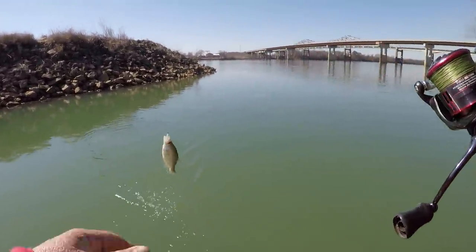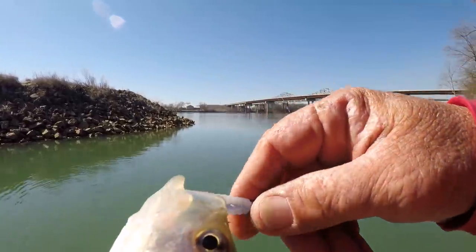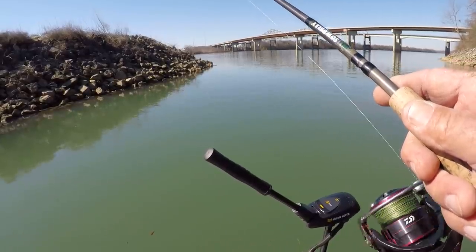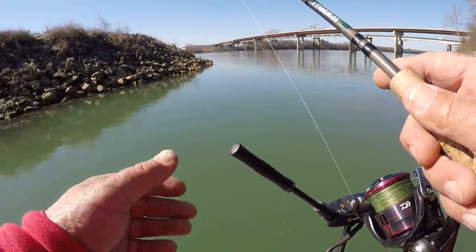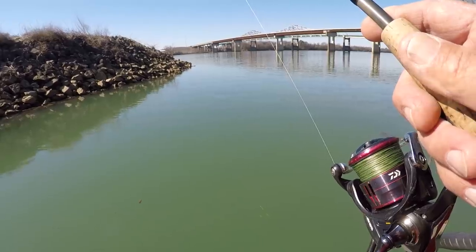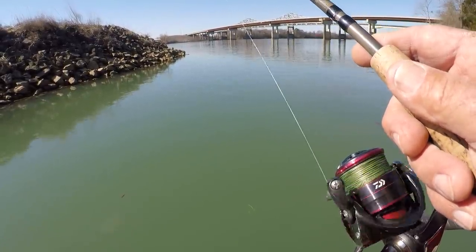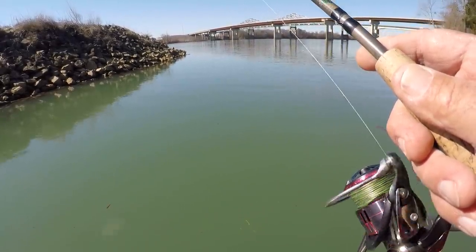Come on in here — yeah! Crappie have remarkable eyesight. They'll come up for a bait; they feed up by nature they feed up. And in water clarity like this they could come two, three, four feet up I imagine. So fishing high is the deal when you're crappie fishing.